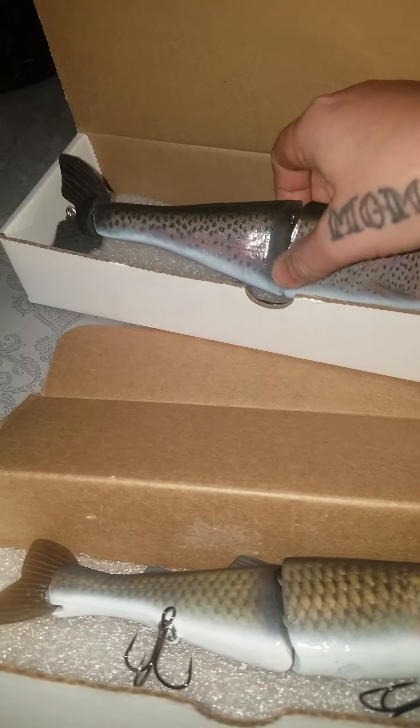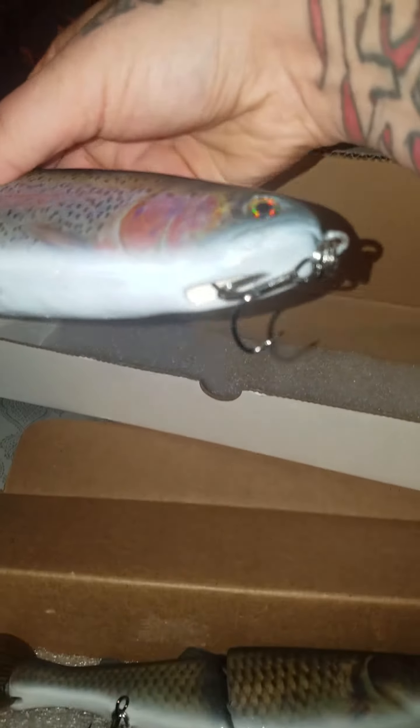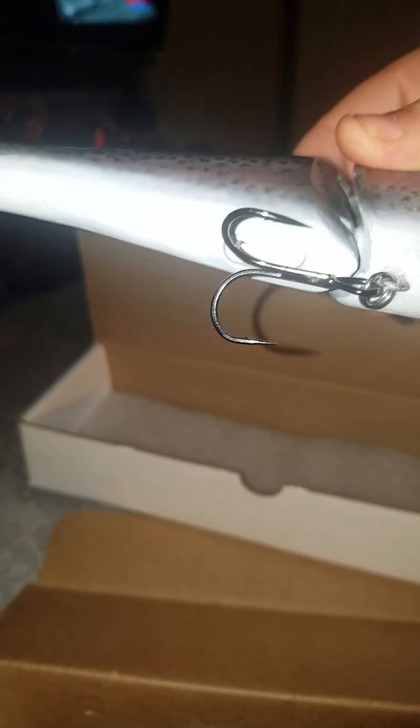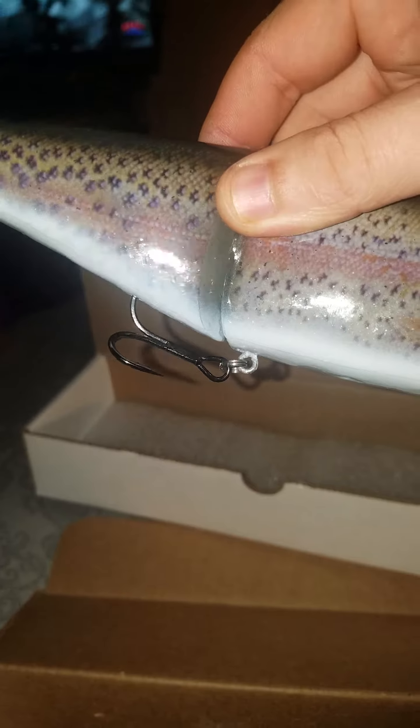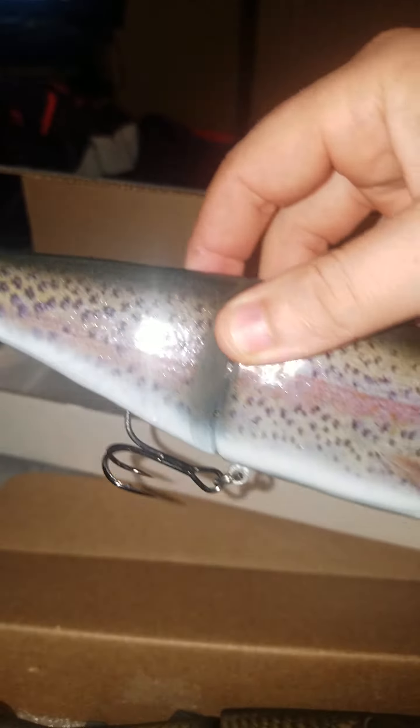And then this guy — this one's probably my favorite glide — 10-and-three-quarter-inch Homicide Swimmer. ABT Lures, polyurethane pocket in the middle. And this joint, the hook does not touch — well, it doesn't hinder it at all, it's awesome. And then it's got the tail hook as well. I love this thing.